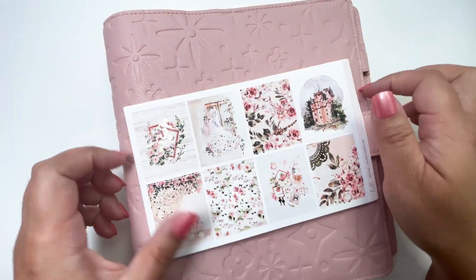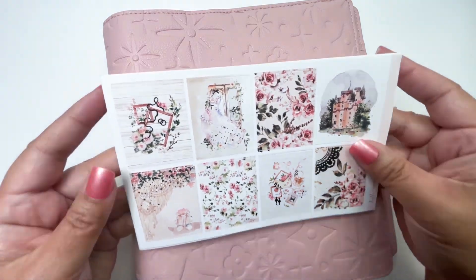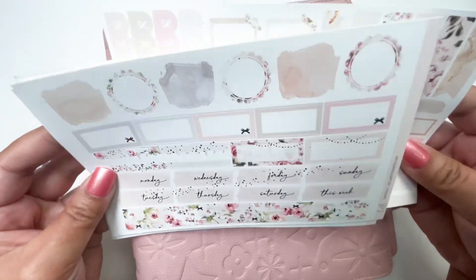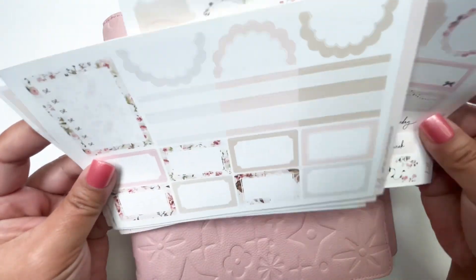Hello everybody, this is Christy from Kitty underscore Plants on Instagram. I do memory planning in my A5 white planner and Aura Estelle inserts. And for this week, I am using this super, super gorgeous kit from Hello Petite Paper called Fairytale.